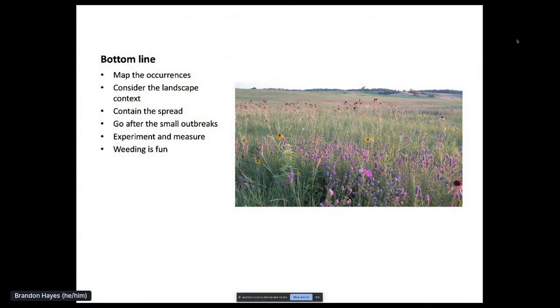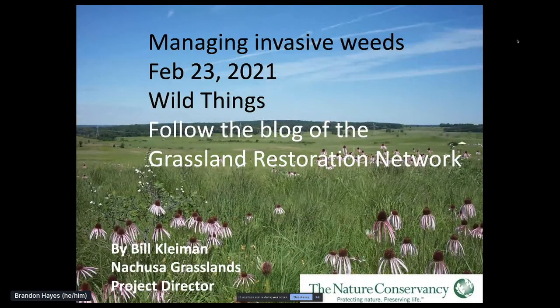My bottom line on managing BFT — and perhaps all weeds: Map the occurrences to consider the landscape context. Contain the spread. Go after the small outbreaks. Experiment and measure. Be a happy warrior. Weeding is fun. Thank you for your time.